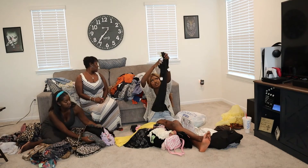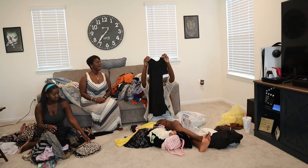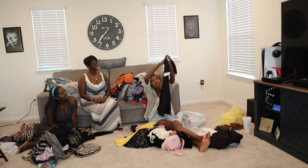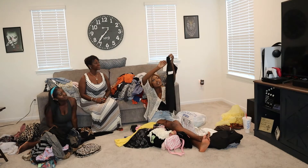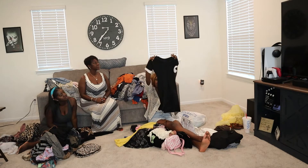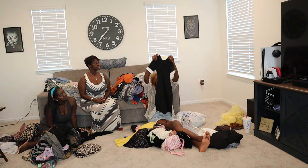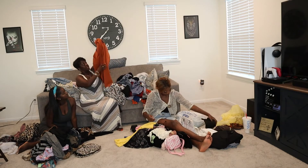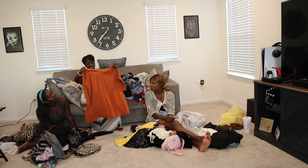I got this dress for work — it gives off Wednesday vibes, you know, like 'creepy, I could kill you but I don't feel like it.' I like the zipper so it gives you options, and I feel like my waist will look super cute in this.